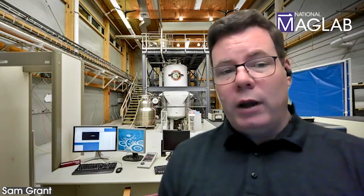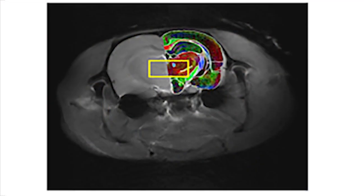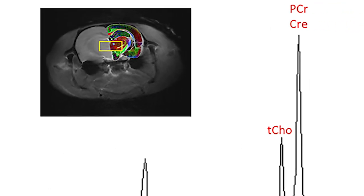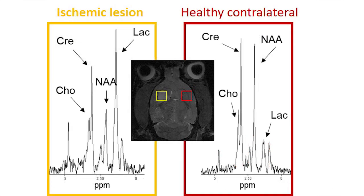We also conduct magnetic resonance spectroscopy using the same system and time course to monitor the metabolites impacted by stroke, giving us a map of the recovery of energetics and neurotransmitters due to our specific treatments. We can zoom in on a particular volume of the brain and monitor the metabolic levels there. For example, when the stroke cuts off oxygen and glucose from cells, levels of N-acetyl aspartate fall in neurons, while lactate levels rise because we move from aerobic to anaerobic respiration.